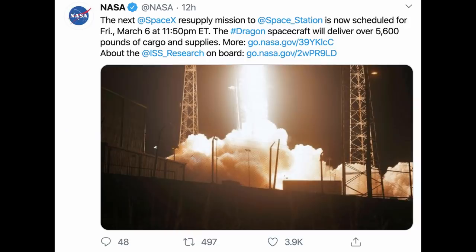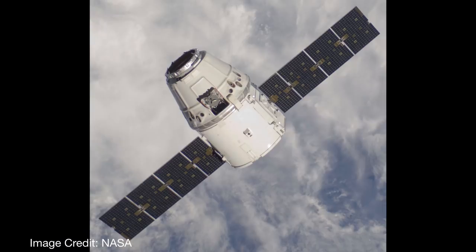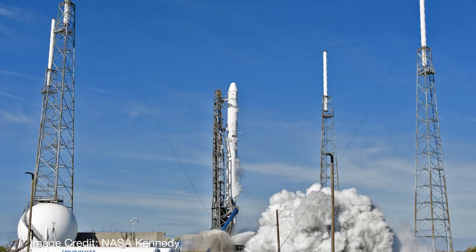NASA has set a date of the 6th of March for the next cargo resupply mission to the International Space Station. It will use booster B059, which has flown once before in December last year on the previous resupply mission. The Dragon cargo vessel will launch from Cape Canaveral's Launch Complex 40, carrying science investigations and cargo to the station.